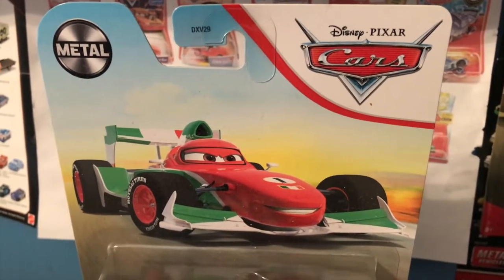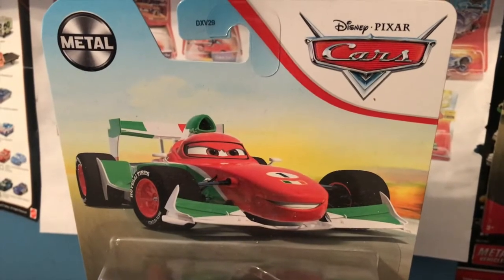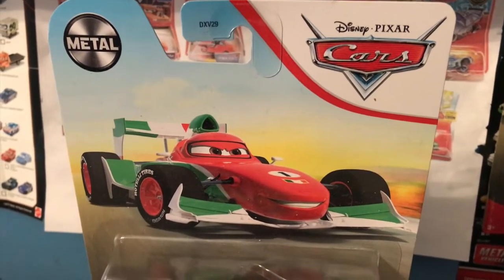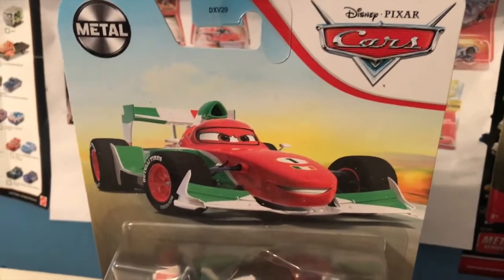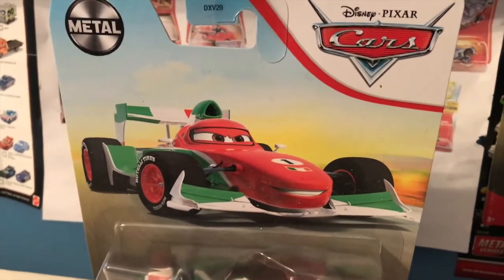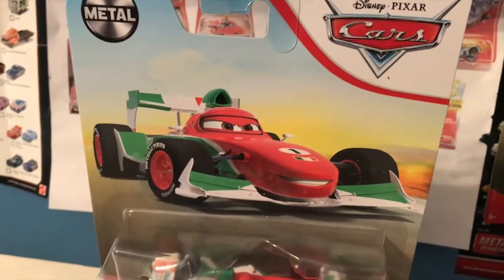I have what I'd call the first edition of a lot of the main characters from Cars 2. Most of my main Cars 2 characters in my collection were ones that I got back in 2011 or 2012, or I got their 2011-2012 release. After 2011 and 2012 though, they started making quite a few changes to a lot of the characters from Cars 2.